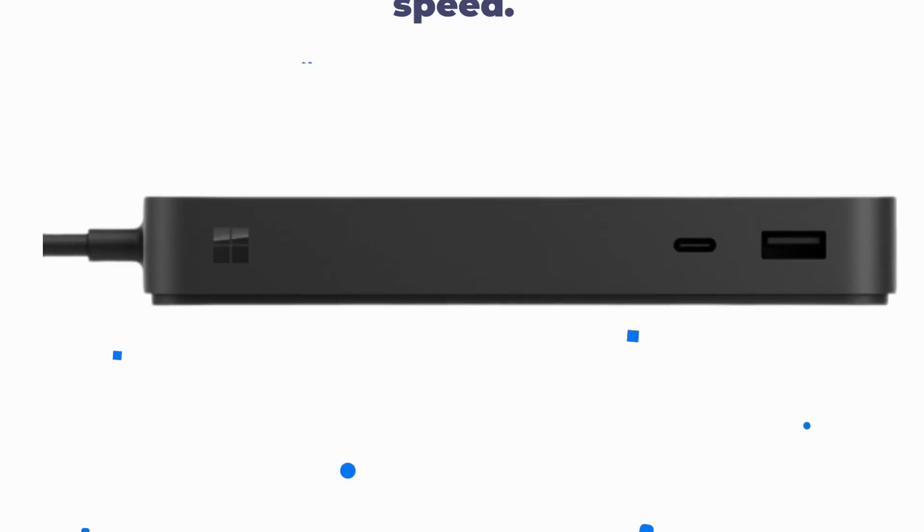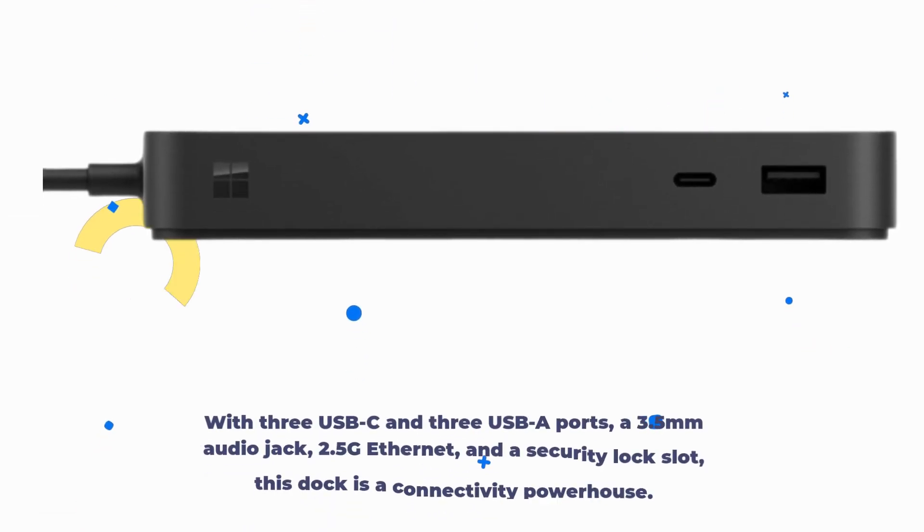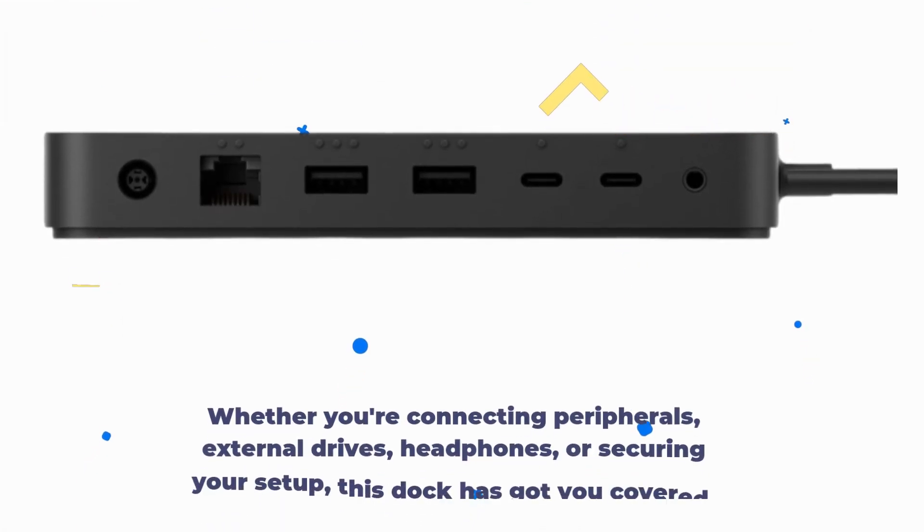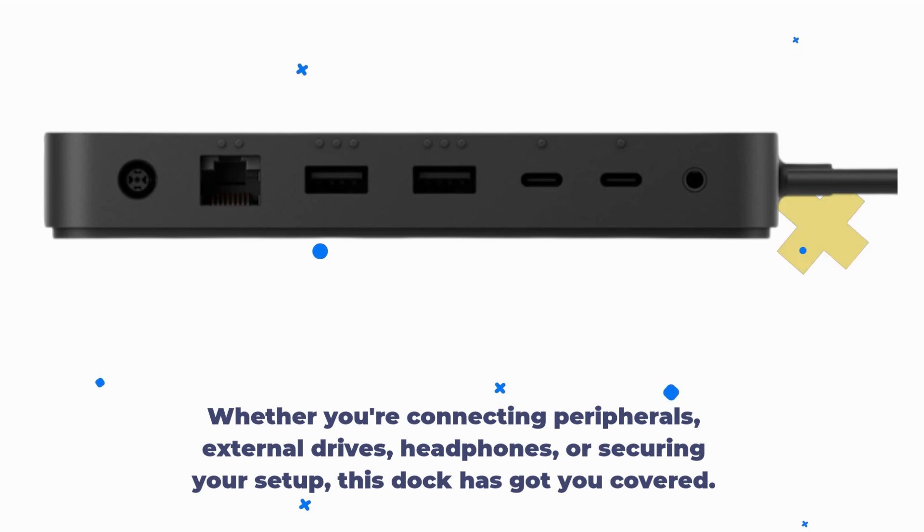And it's not just about speed. With three USB-C and three USB-A ports, a 3.5mm audio jack, 2.5G Ethernet, and a security lock slot, this dock is a connectivity powerhouse. Whether you're connecting peripherals, external drives, headphones, or securing your setup, this dock has got you covered.